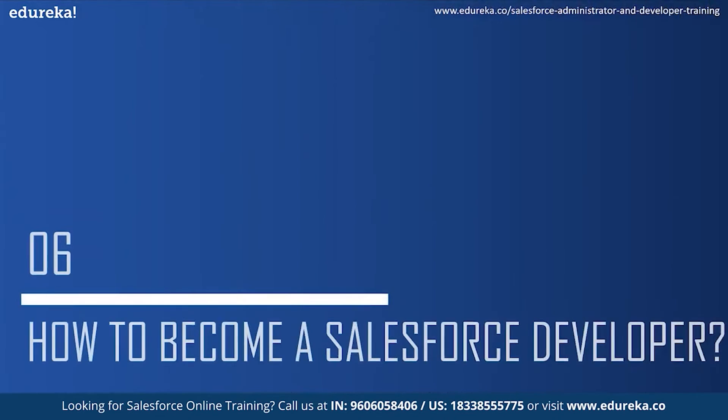Moving on to the final topic for today: how to become a Salesforce developer. First of all, there is no prerequisite to become a Salesforce developer, but companies do ask for a bachelor's degree in computer science or some similar discipline. Before you start preparing for a Salesforce developer job role, you should have good knowledge of at least one high-level programming language and some basic understanding of Salesforce.